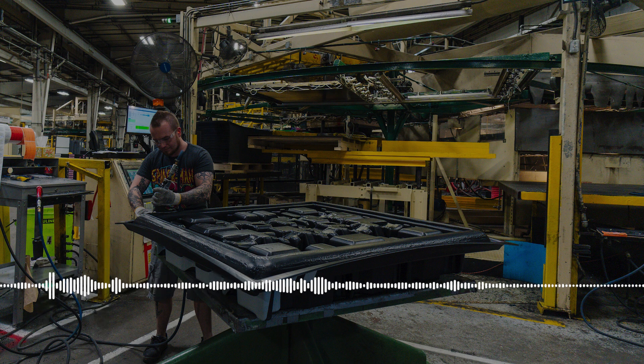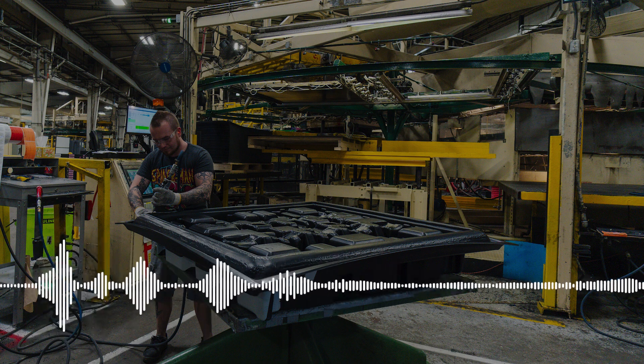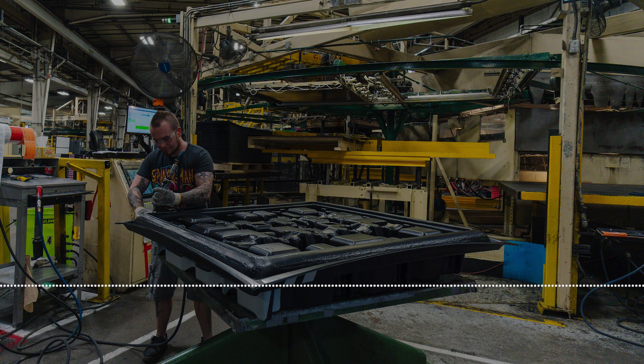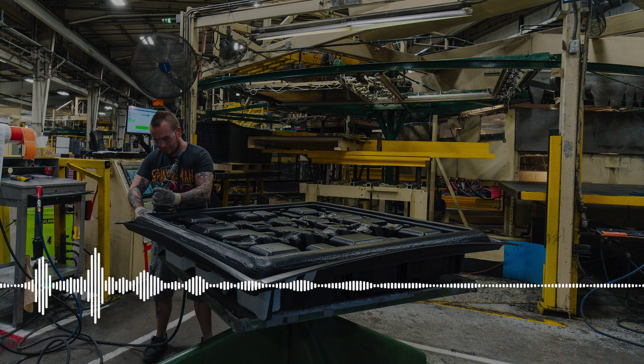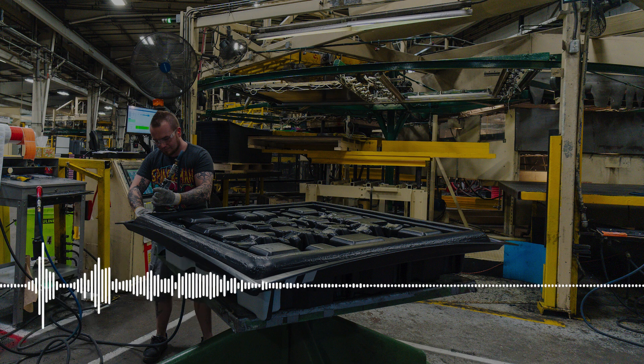Welcome to Plastics Made Simple, the podcast that breaks down the science and applications of modern materials to help you navigate the ever-evolving manufacturing industry. I'm your host Vantage, and today we're uncovering the fascinating world of thermoplastics — one of the most versatile and transformative materials shaping industries around the globe.